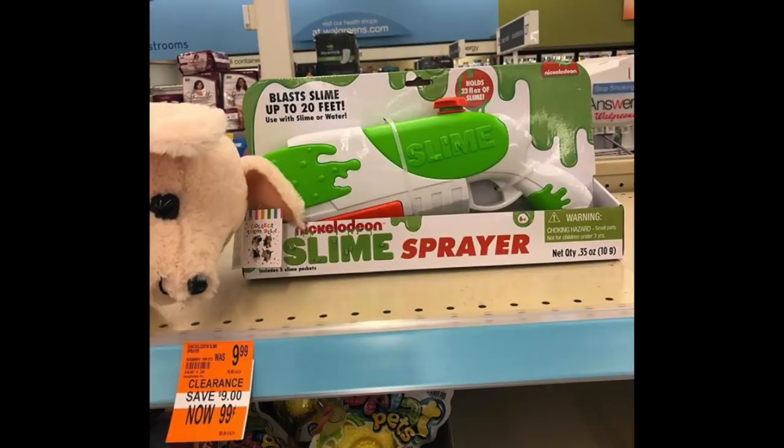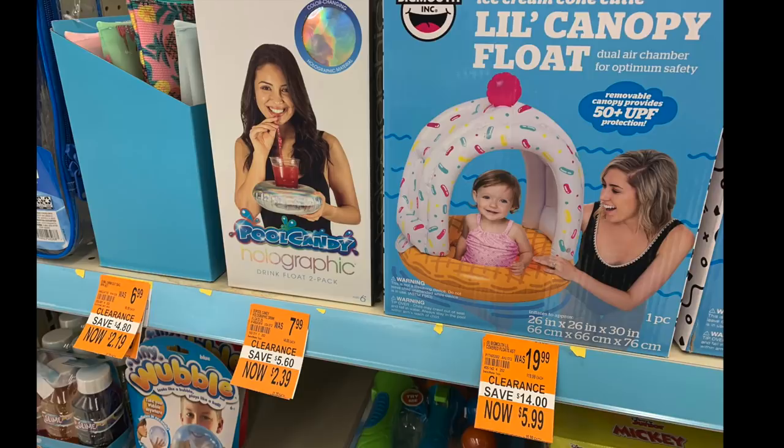One thing I didn't really talk about is the fun-in-the-sun stuff like pool floaties and kids' summer toys — for example, this slime gun, $9.99 down to 99 cents. Everything at my store was still priced at 70% off, but like a lot of these products — that little canopy at $19.99, at 70% off it's $5.99 but today it's $1.99. That cup holder with the straw for $7.99 would be 79 cents today. And those little wicker bags at $6.99 would be down to 69 cents each. You can really see some deep savings here.